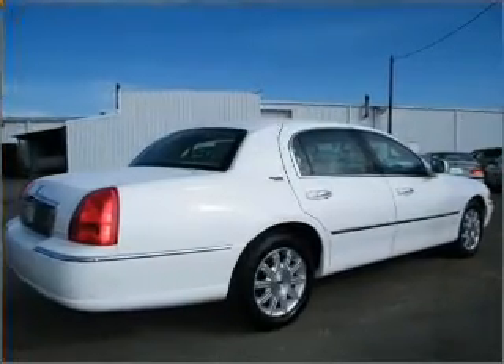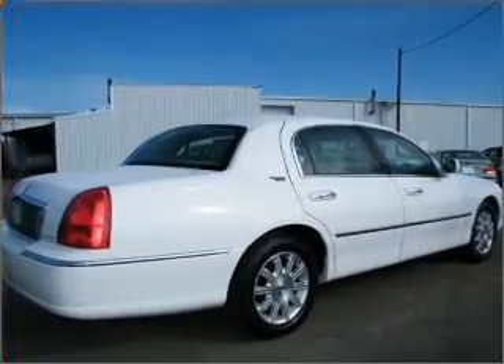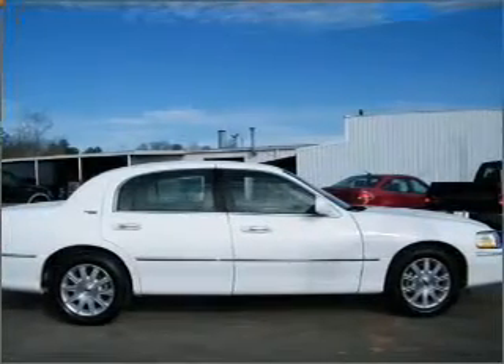Inside, you'll find the MFM Stereo, Audio System Premium Brand, Soundmark Audio File, and more.